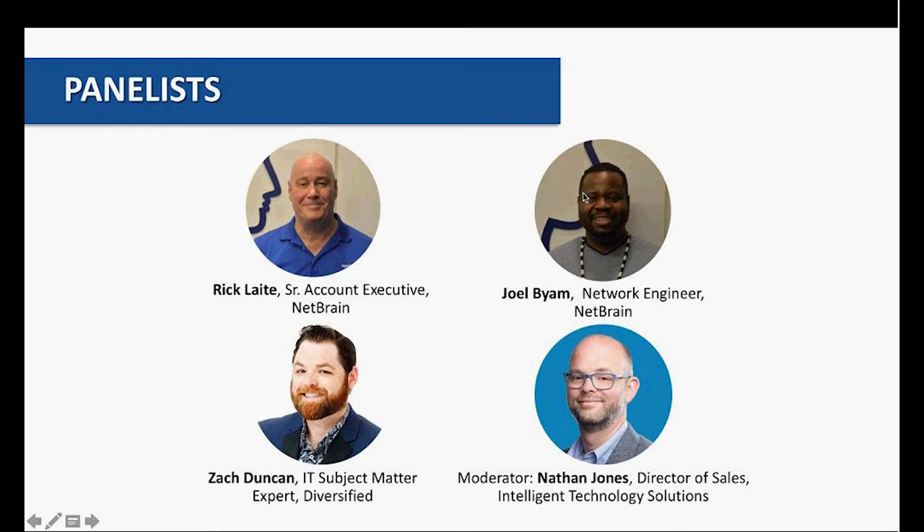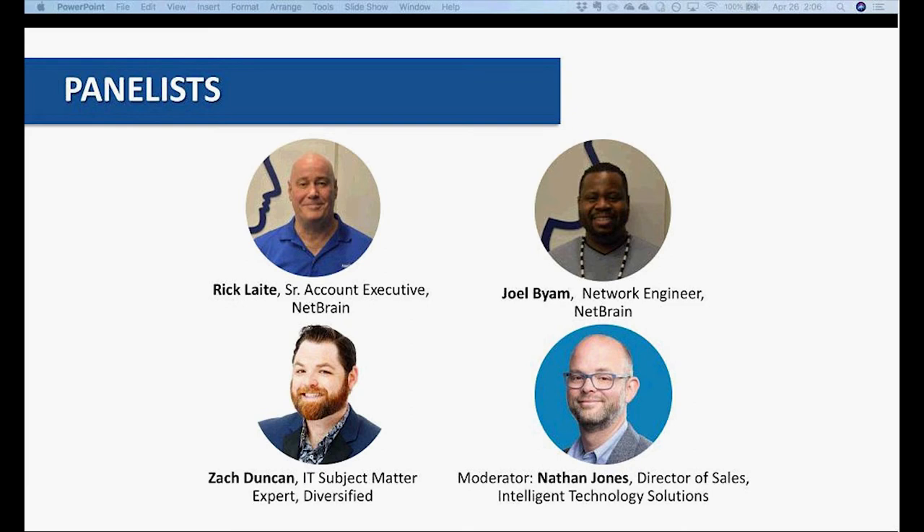Today, we have a group of panelists here. First, from NetBrain, we have Rick Late, Senior Account Executive. Rick has been involved in the tech industry for over 25 years as Account Executive and as a Systems Engineer Administrator. In addition to the VA, Rick covers the Department of Energy, Department of Labor, Nuclear Regulatory Commission, and the National Geospatial Intelligence Agency, amongst many others.